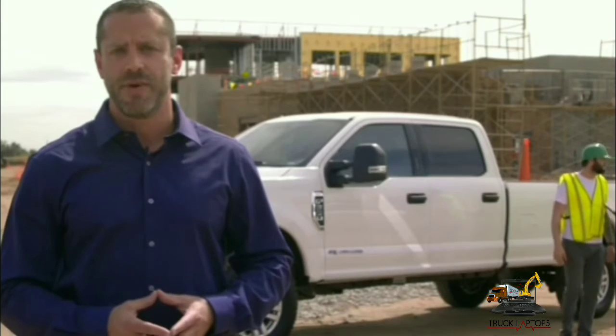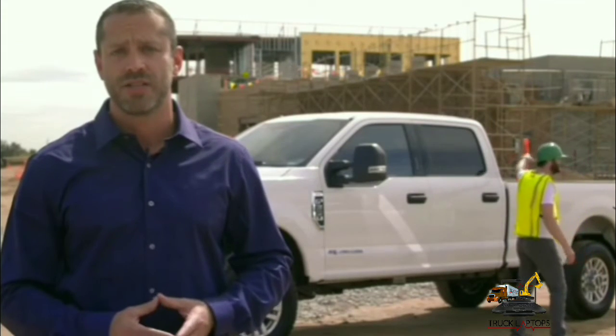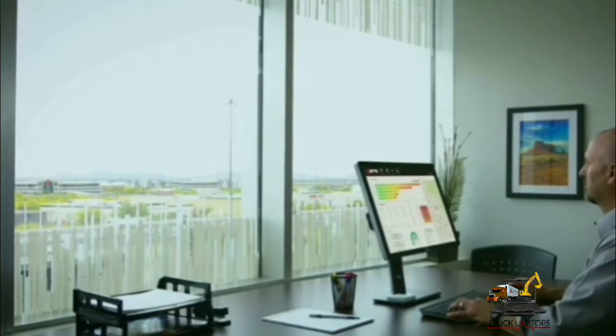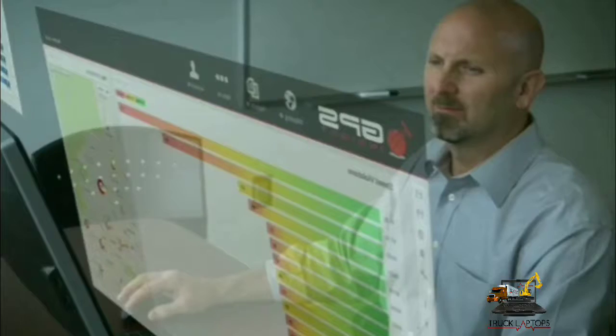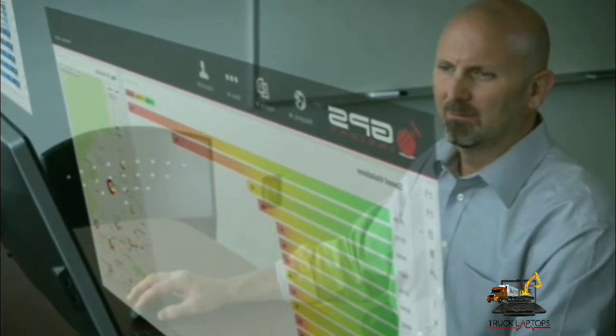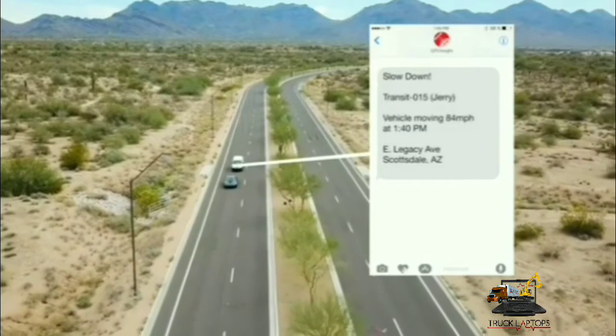Telematics provides a wide range of information and analysis to help identify driver behavior trends and stop reckless driving as it occurs. You can monitor when vehicles speed over the posted speed limit and rapidly accelerate or decelerate, all in real time. Many organizations take a proactive approach and send notifications straight to their drivers to put a stop to unsafe driving while it's happening.